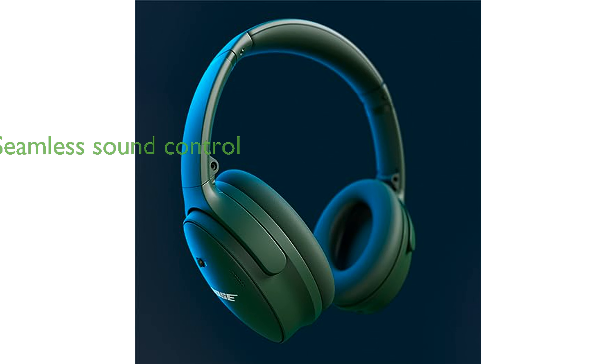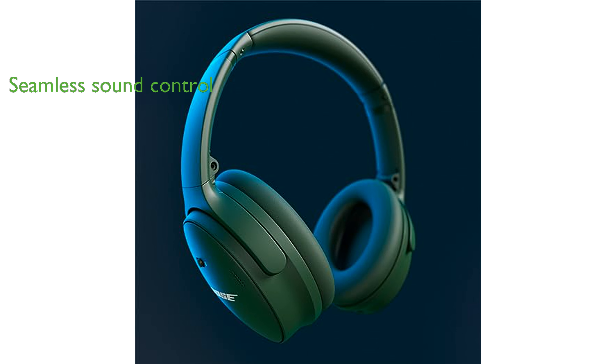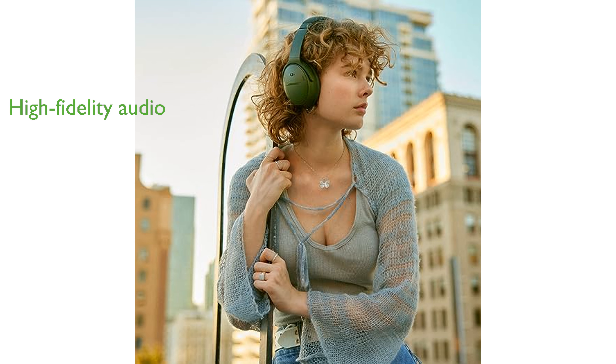With Quiet and Aware modes, you can easily switch between full noise cancellation and being aware of your surroundings, providing seamless sound control. Experience high-fidelity audio with adjustable EQ, giving you the ability to customize the bass, mid-range, and treble for unmatched sound quality.